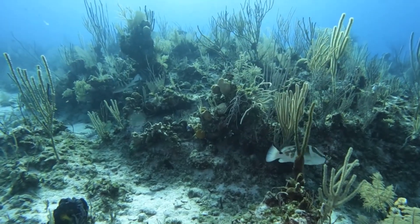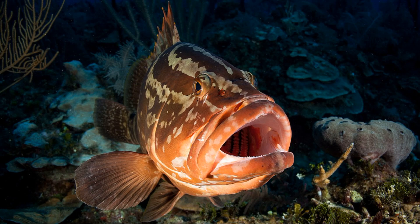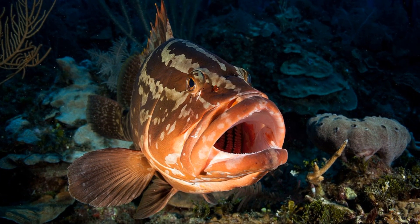They feed mainly on fish, along with crustaceans and mollusks. They swallow prey whole using suction created by their protruding mouth.